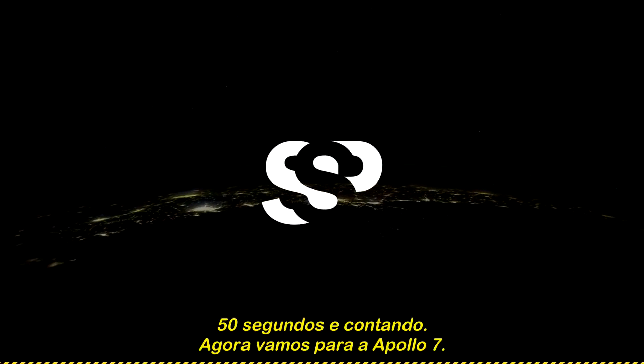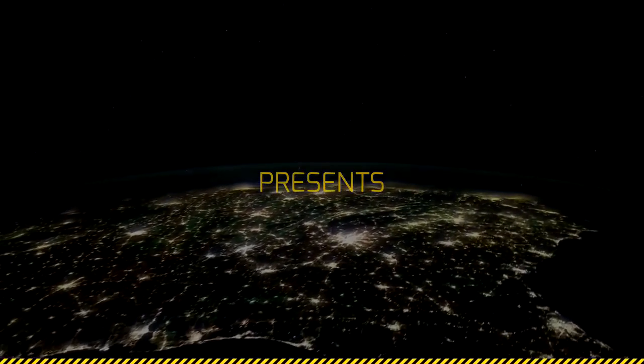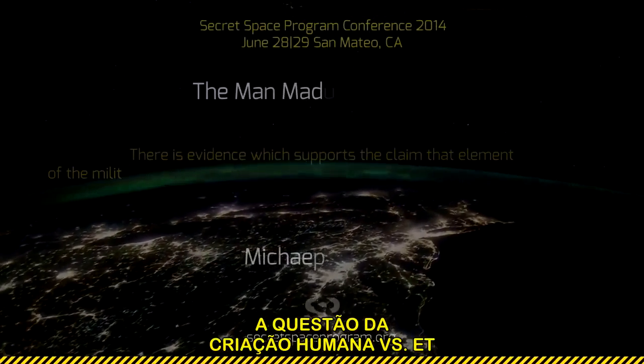Fifty seconds and counting, we are go for Apollo 7 at this time. T-minus 50 seconds. The vehicle is moisturized, the vehicle is go. It is the space for us to go.